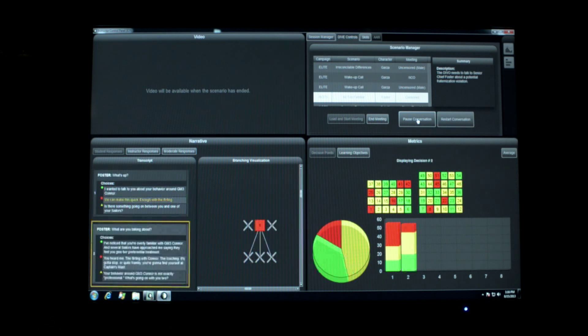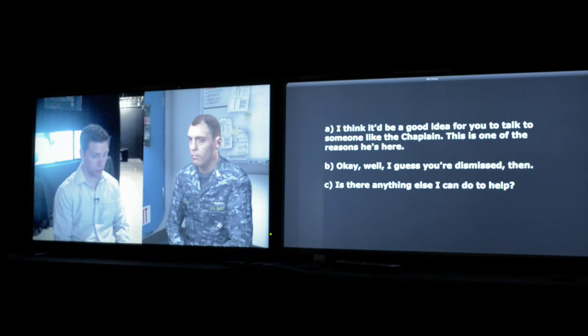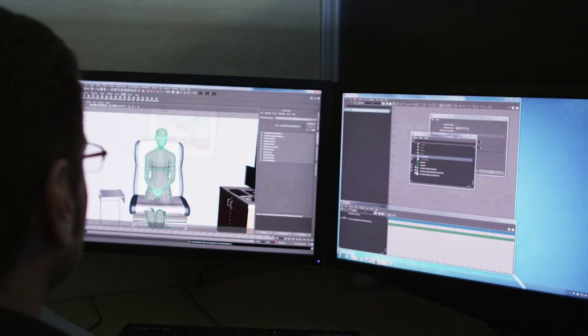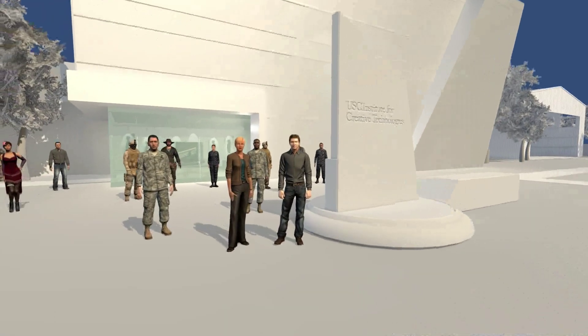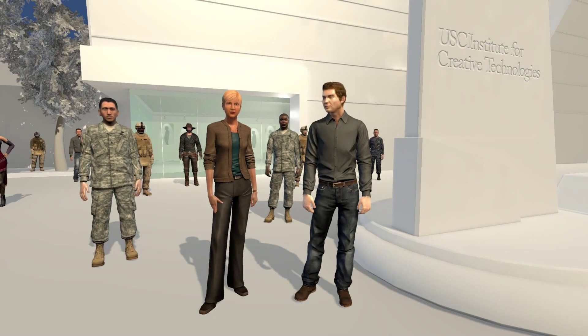All of these tools are an important stride forward, and used together they represent an important leap in the field of virtual humans. ICT helps other researchers to mix, match, and modify these capabilities to incorporate autonomous, conversational digital characters into their own lines of study by releasing the Virtual Human Toolkit.